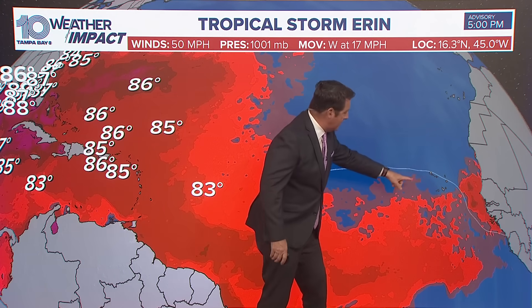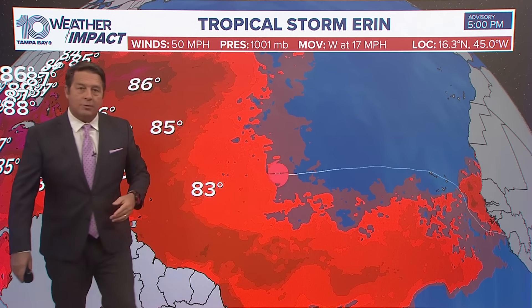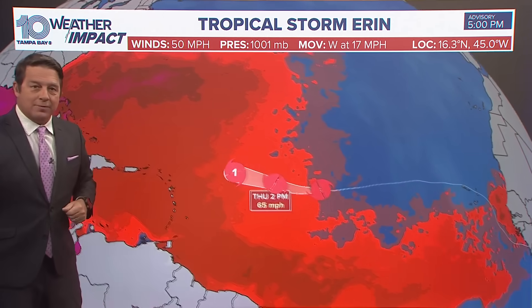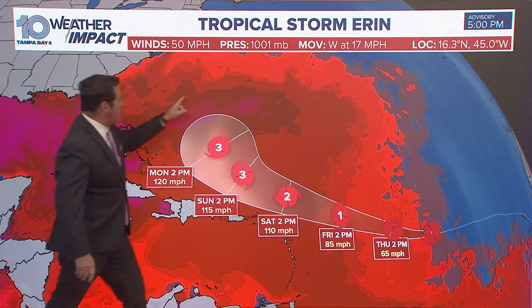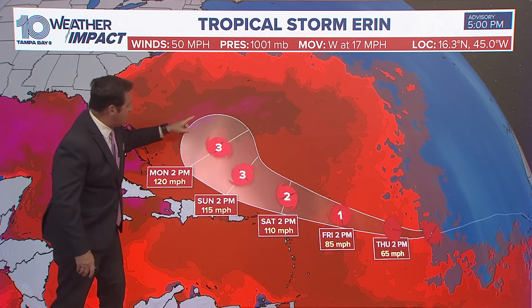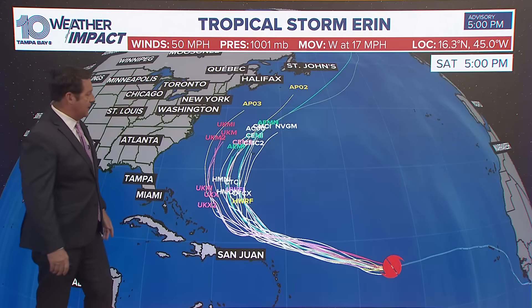It started over warmer water, then went to the Cape Verde area which was actually cooler water — below 80-degree water. It was just barely hanging on, but now look what happens: it moves over warm water and the numbers start coming back up. This forecast goes out five days, and look at that area of water right in there — that's even warmer, especially that strip. It's got some fuel, so we'll see what the shear looks like at that point.